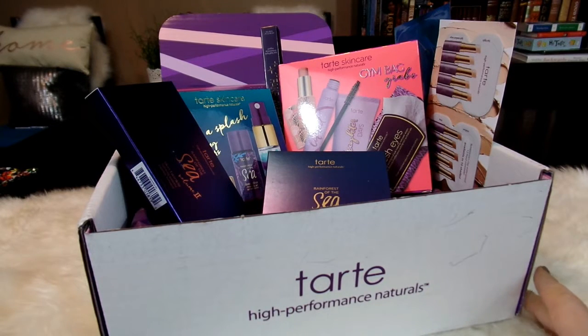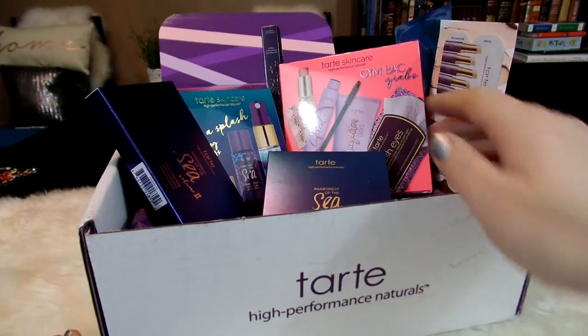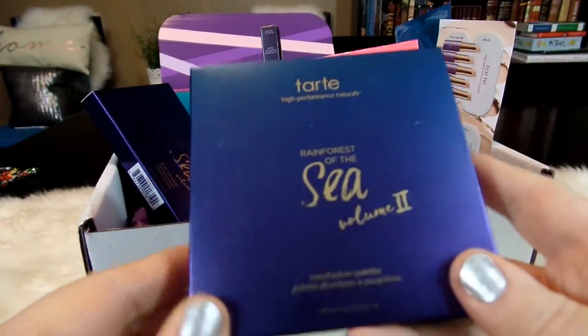Hello, it's April from April's Home. Recently I placed an order with Tarte so I could check out some of their new products. I'm so excited to see more of the Rainforest of the Sea products.